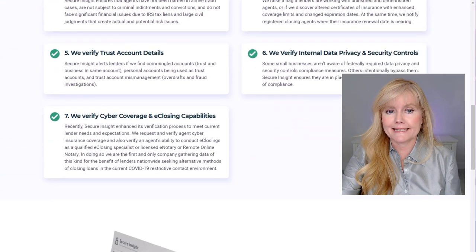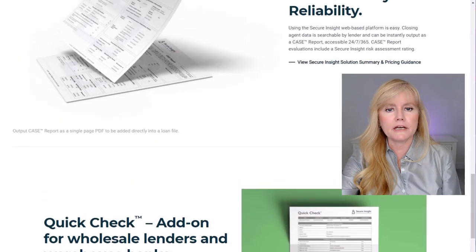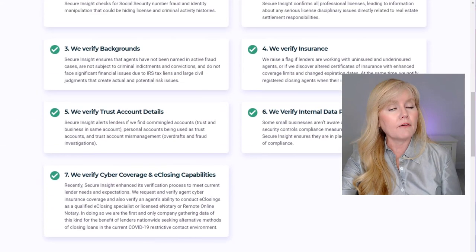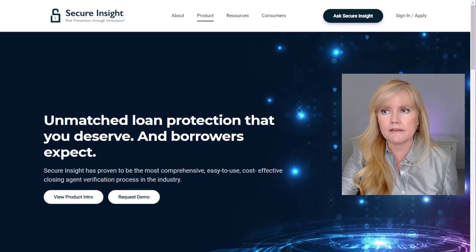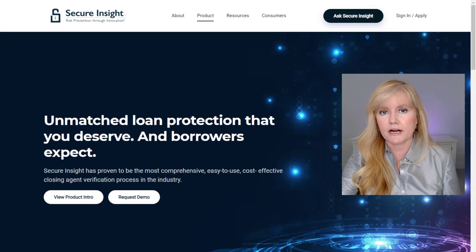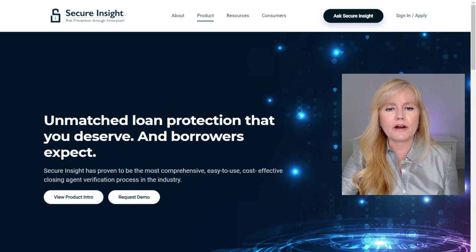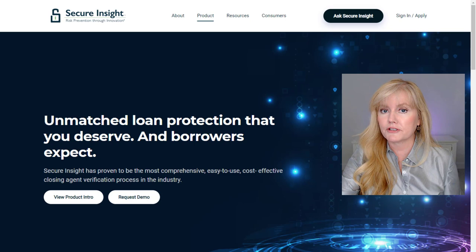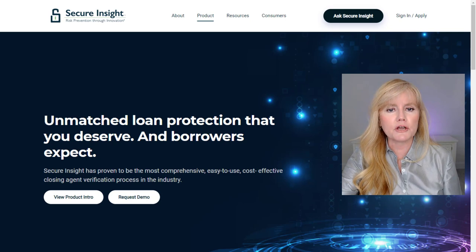The Secure Insights process delivers the most advanced closing fraud risk analysis in the industry and meets all management requirements for third-party vetting of vendor relationships as outlined by the CFPB, the OCC, HUD, FDIC, Fannie Mae, Freddie Mac, and the National Credit Union Association. This protects lenders and consumers at the closing table. If you get on their approved list of RONs, you just might start getting some lenders to use your services because you will be in their database. Let me show you this short clip explaining why lenders like using RON notaries that have been vetted through Secure Insights.